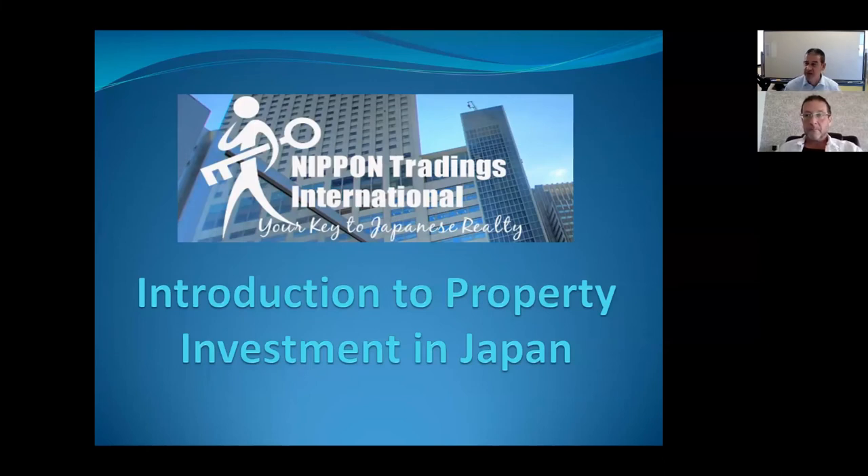Okay, so the next session — Ziv is going to talk about real estate in Japan, which will provide an interesting contrast to real estate in the USA. All right, thanks — take it away.